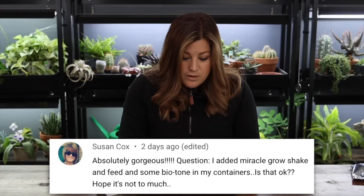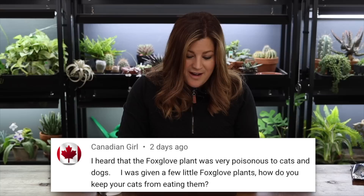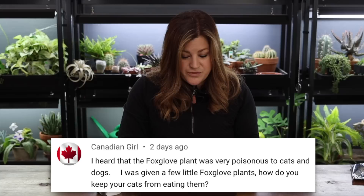Susan asked if adding Miracle-Gro Shake 'N Feed and Biotone to containers is okay — probably fine. Biotone is an organic, very slow-release fertilizer; I wouldn't make a habit of layering multiple fertilizers all the time, but occasionally it's probably okay. Canadian Girl said she was given foxglove plants and heard they're poisonous to cats and dogs — how do you keep cats from eating them? I think animals generally know not to eat things that are harmful. I worked at a vet clinic for five and a half years as a receptionist and saw everything that came in — I never saw an animal come in for eating a poisonous plant.